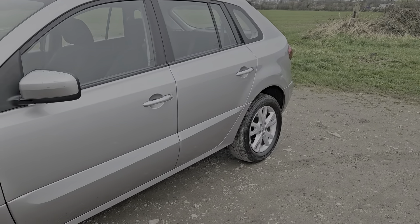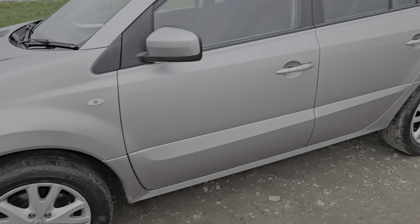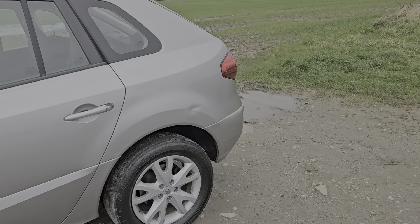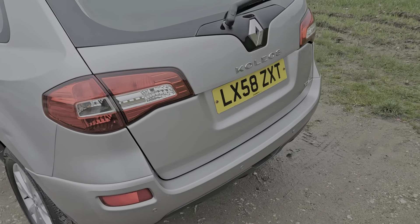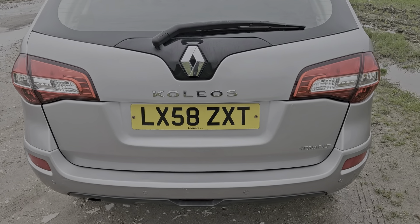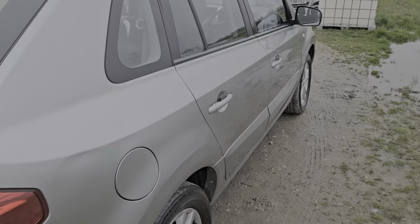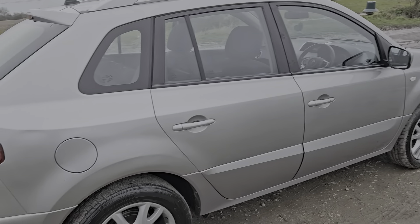Just going around the bodywork and the wheels, it's in a pretty decent overall condition. There are a few minor marks, just a bit of a dent there on the back. But it is a very, very cheap car for what it is. It's a 2 litre diesel — really economical, reliable, cheap to run. It's a great, cheap family car.